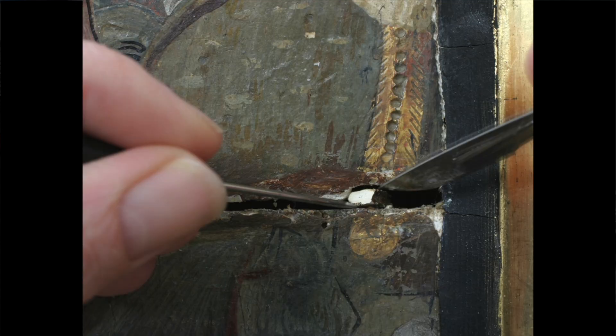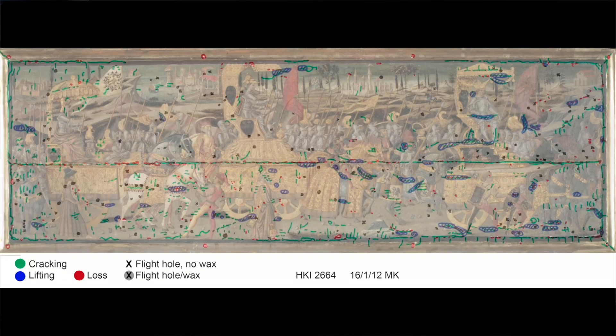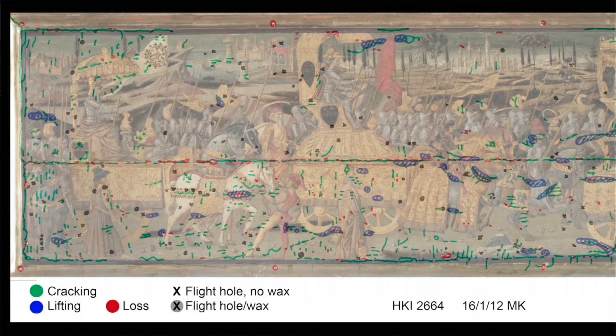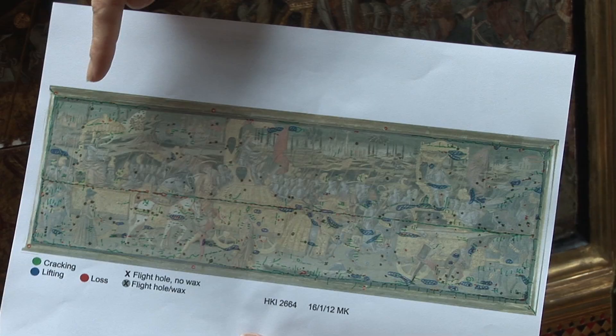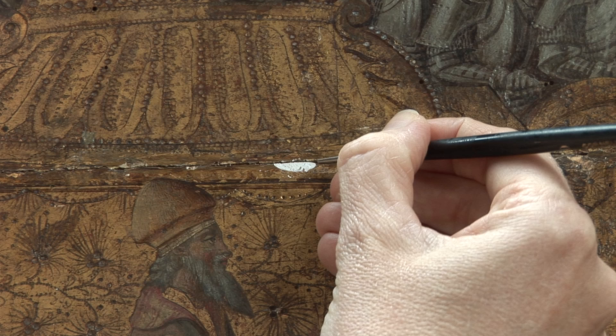Unfortunately, the paint layer had deteriorated quite significantly, so a lot of paint was flaking off. One of the first things I had to do was to consolidate, or re-adhere, those flaking areas in place before I could do anything else. Another major reason why the cassoni is here at the Institute is to document it fully. Conservators record all the details quite extensively — where all the cracks were, where all the lost paint was — giving some understanding of the extent of work required and how long it will take.